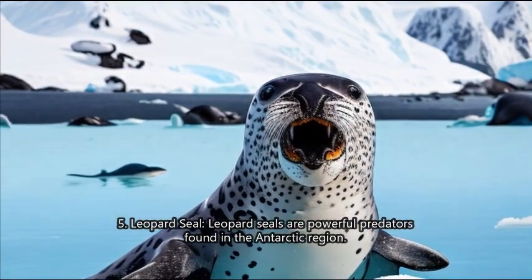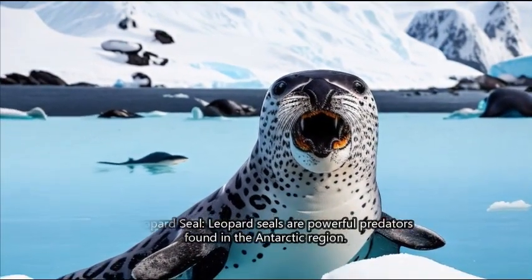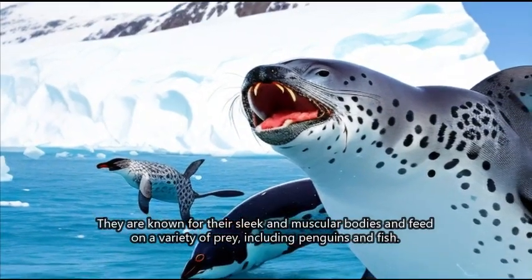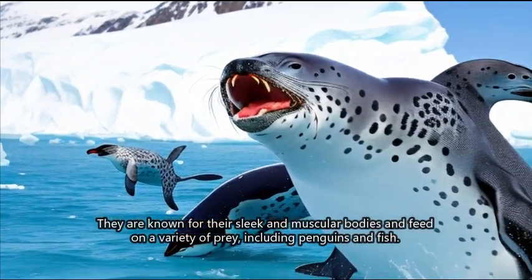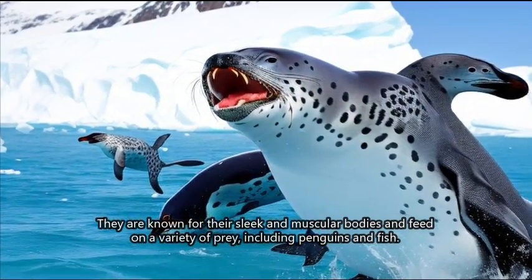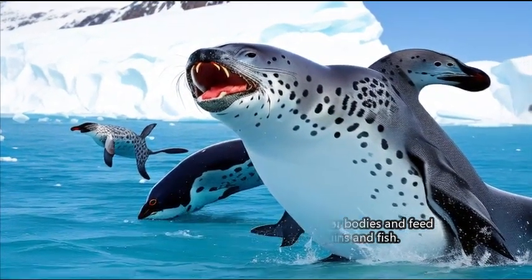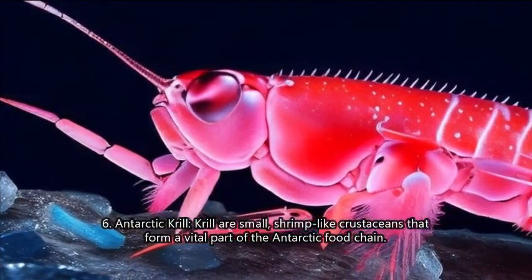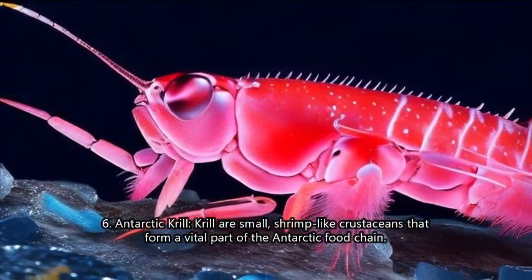5. Leopard seal. Leopard seals are powerful predators found in the Antarctic region. They are known for their sleek and muscular bodies and feed on a variety of prey, including penguins and fish.